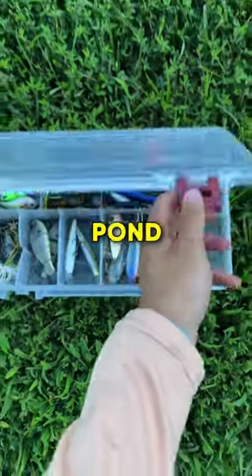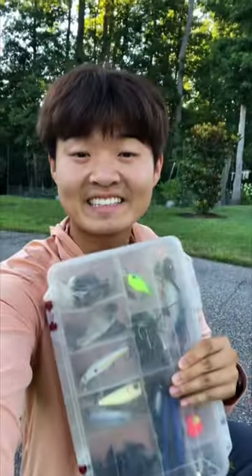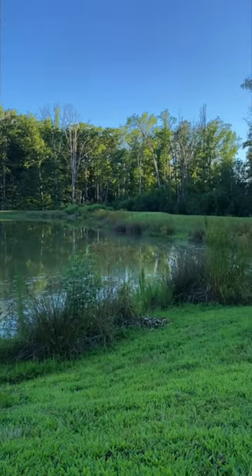For the past few months, I've been building the perfect pond hopping tackle box. And today, I'm going fishing with it at this little neighborhood pond.